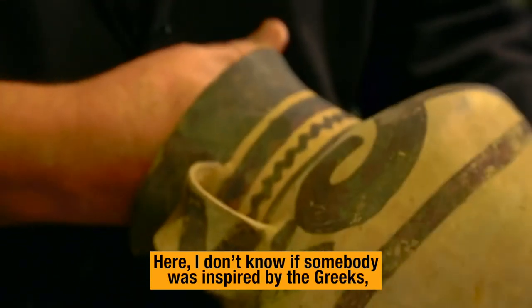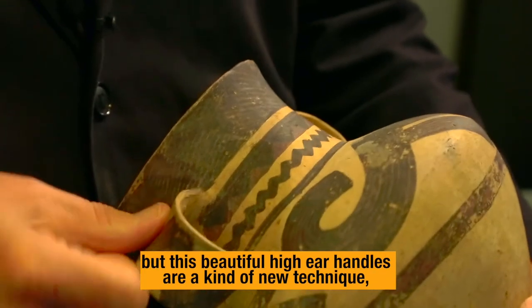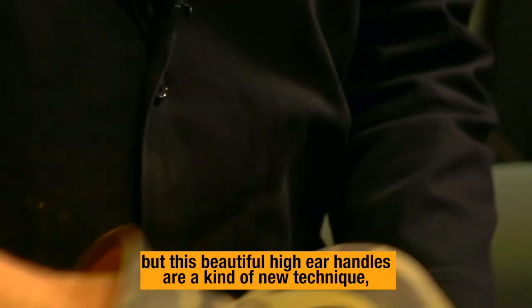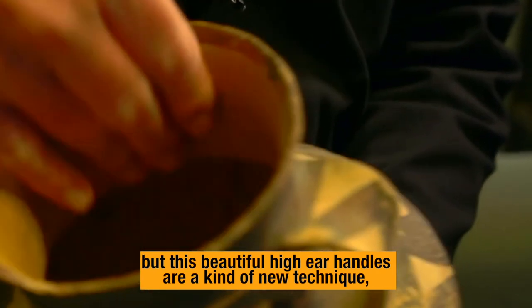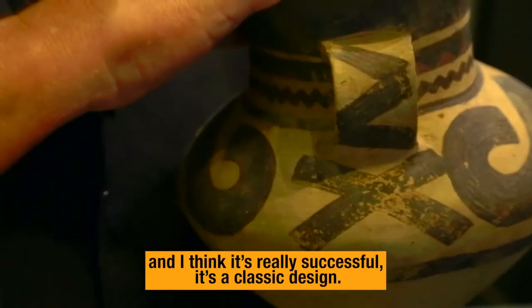Here, I don't know if somebody was inspired by the Greeks, but these beautiful high ear handles are kind of a new technique and I think it's really successful as a classic design.